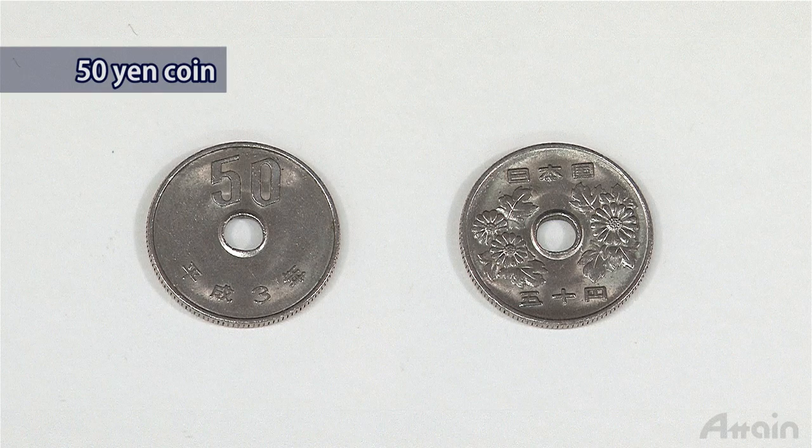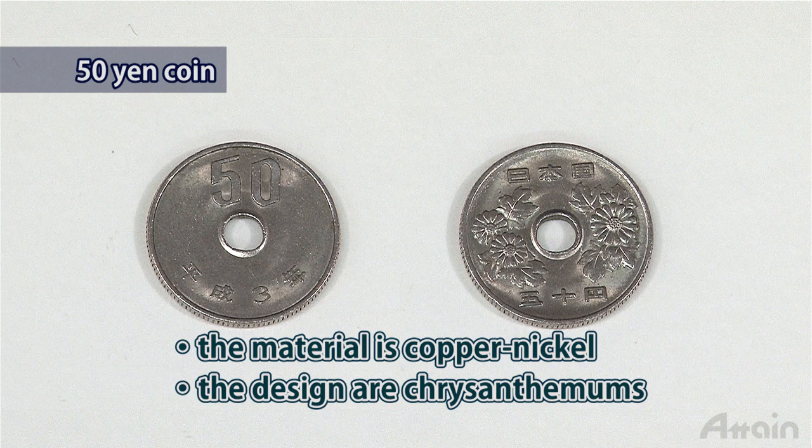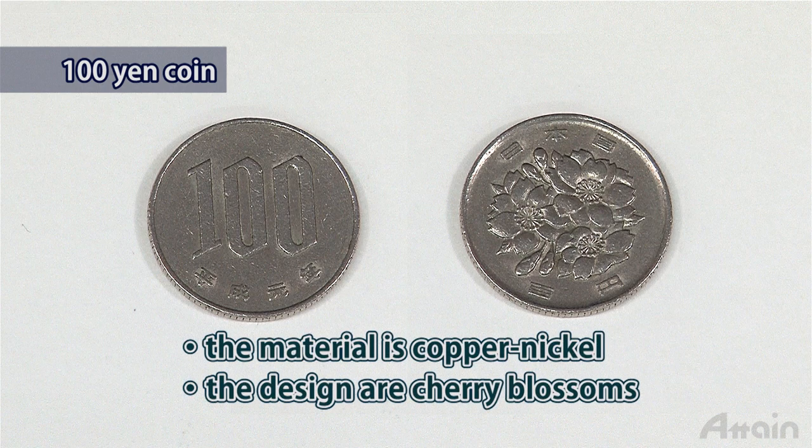The fifty yen coin is made of nickel-copper alloy and its obverse depicts chrysanthemums. It has a circular hole at its center, as does the five yen coin. The one hundred yen coin is also made of nickel-copper alloy, and its obverse depicts cherry blossoms.